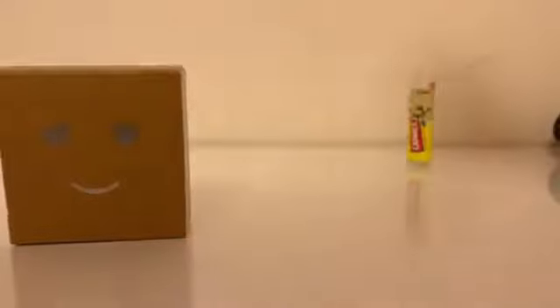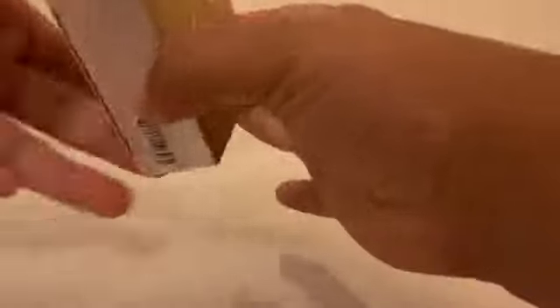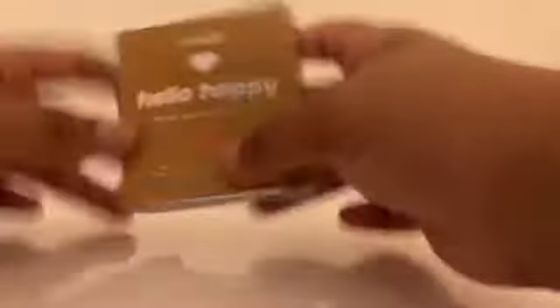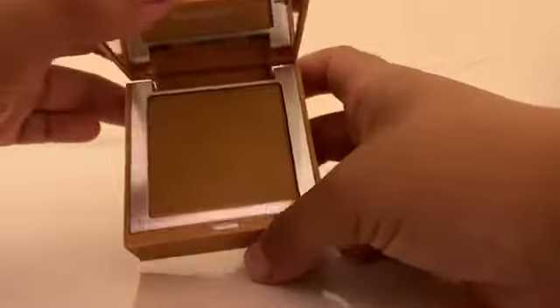The first one I got was this Parmix. Then I got this Benefit powder foundation — it's Full of Happy and it's shade eight.